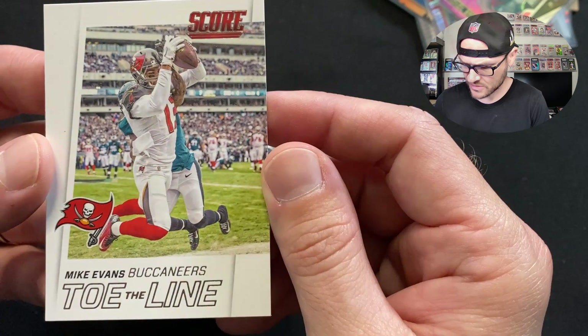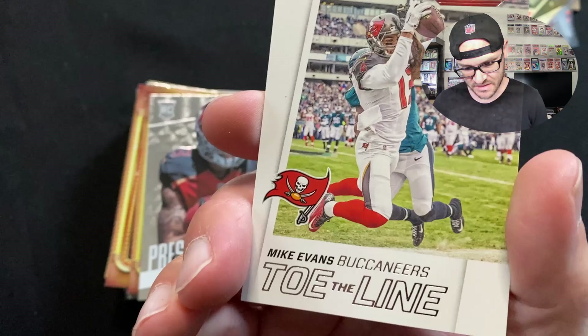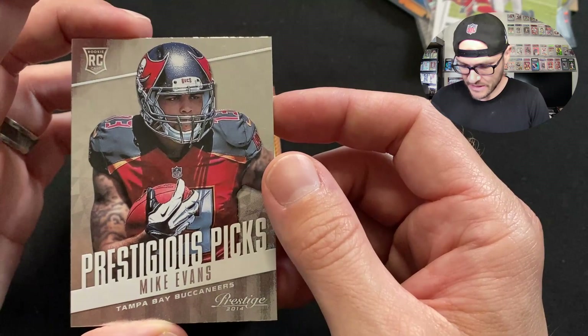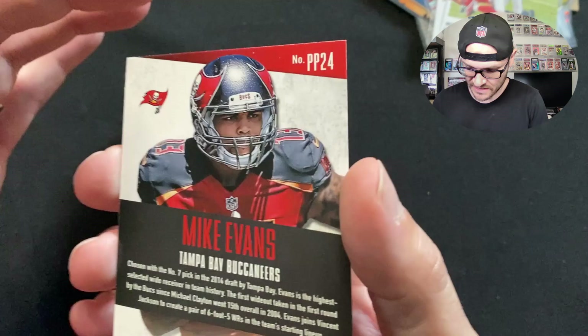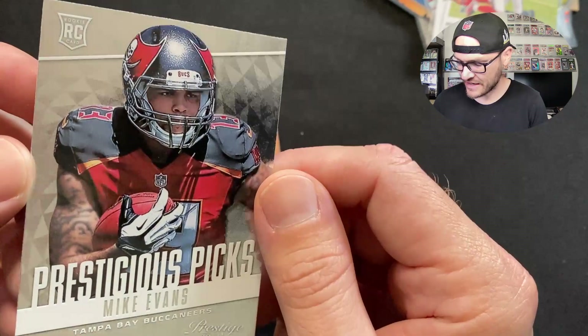That's my super-collector PC guy right there. Another Mike Evans — a rookie card, Prestigious Picks from Prestige 2014. Got the number 7 picks, so they printed quite a bit of variety for Mike Evans in 2014. I love the little shiny triangle background on this one though — looking really cool. Prestigious Picks, very nice.